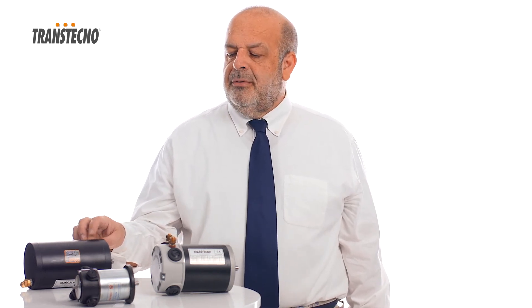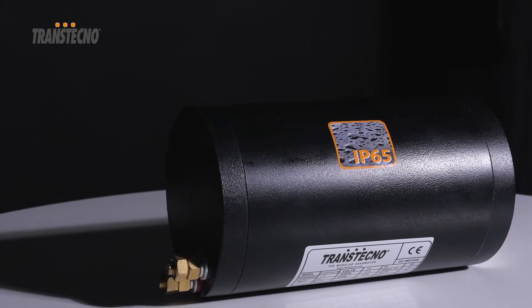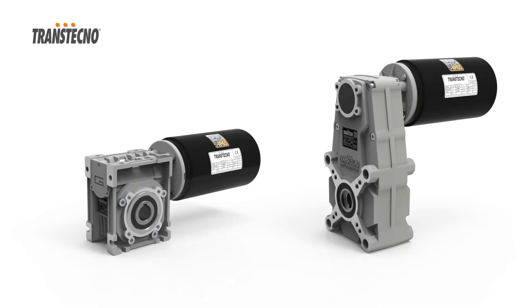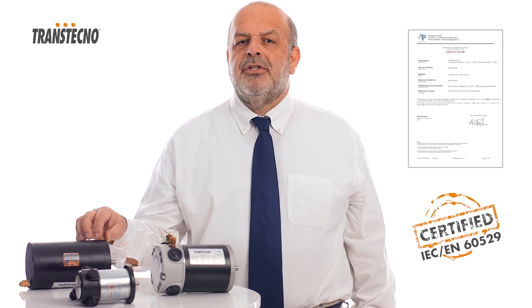Lately, we have developed a new motor series with Ingress Protection 65, suitable for outdoor applications. Few and essential technical arrangements have permitted us to obtain a certificate according to EN 60529.